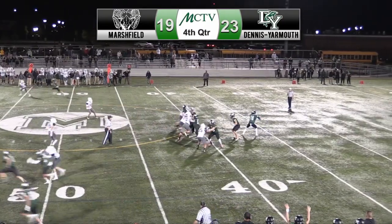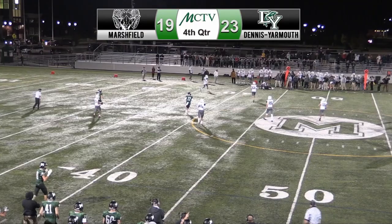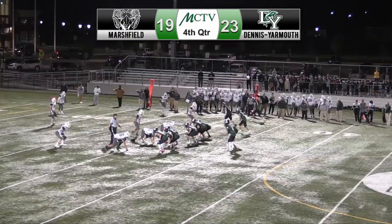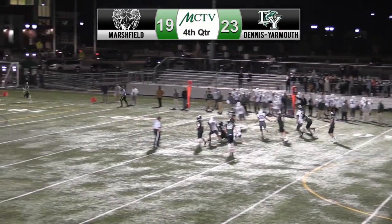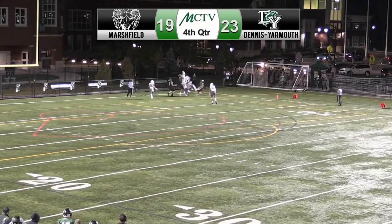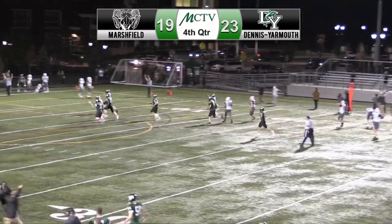Under 30 seconds to go, Rams at their own 43. Dunn with a long pass to Cade Chabra that puts the Rams in D-Y territory. Under 10 seconds to go, last chance for the Rams at the D-Y 31. Dunn rolls to his right and throws it deep into the end zone. Chabra tips it, and Nico Pellegrini catches it to give the Rams a thrilling victory on the last play of the game.